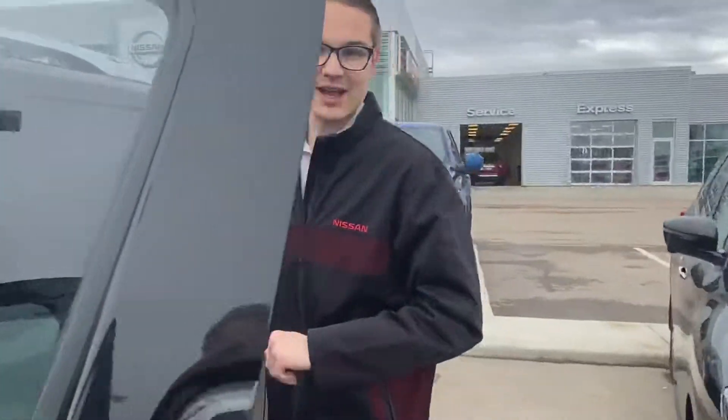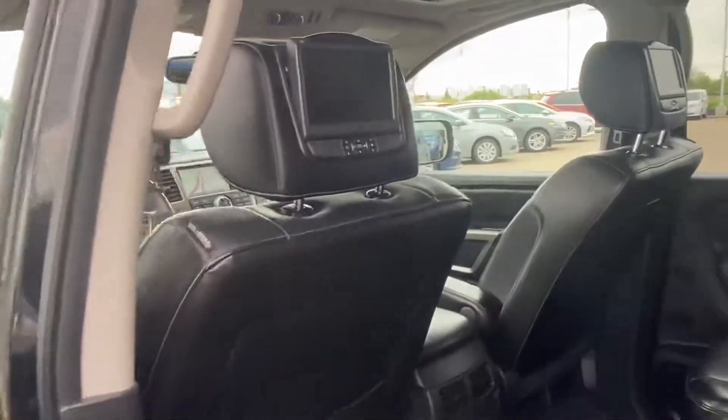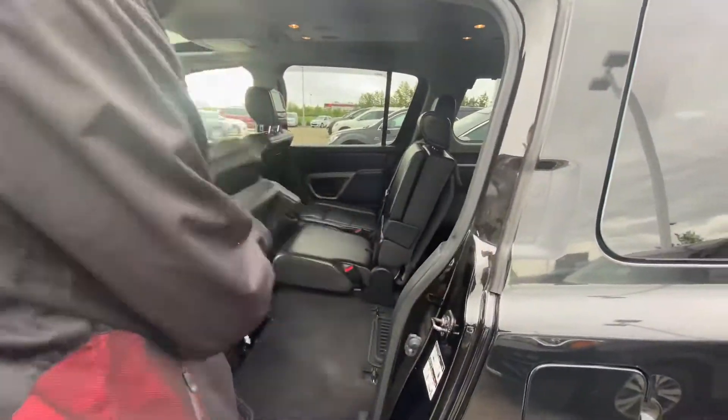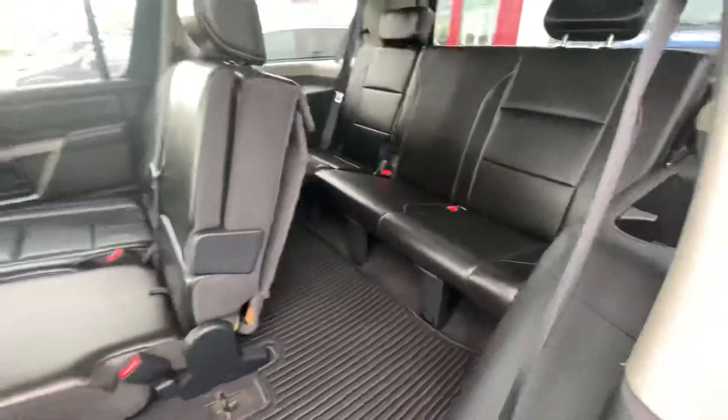In the back you do get the entertainment system in the back of the headrests, as well as heated seats for the rear and a 12 volt charging point for any of your passengers. This is the 8 seater, so you do have the center console there, and these do fold up nice and easy giving you access into that third row.